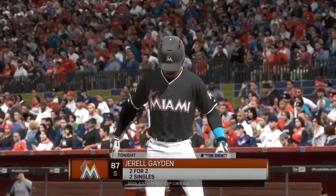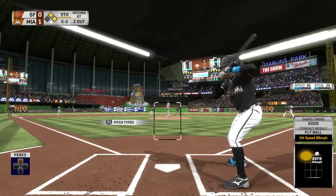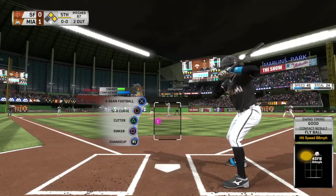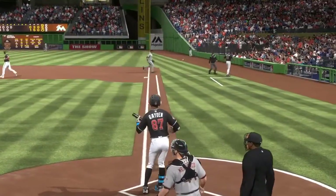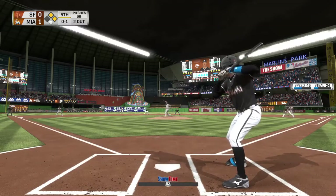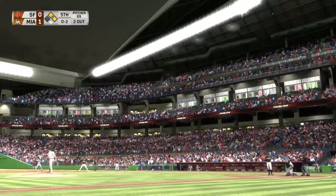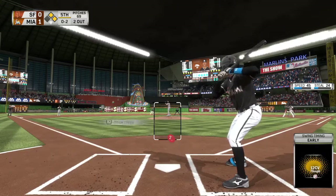Striding in once again, number 87. A couple of singles to his credit thus far. Looking to keep this a one run game. The pitch. Swing and a liner. Get your pitch and drive it right here. Nothing and one count. Here it comes — and here's a foul tip into the catcher's glove. Moves it to 0-2 now. There's no doubt what he was thinking on those first two swings — big power swings. Now he's got to dial it back a little bit.